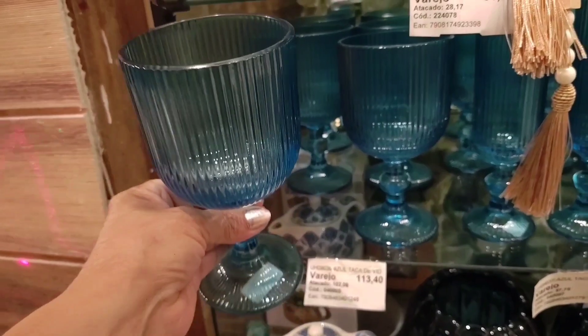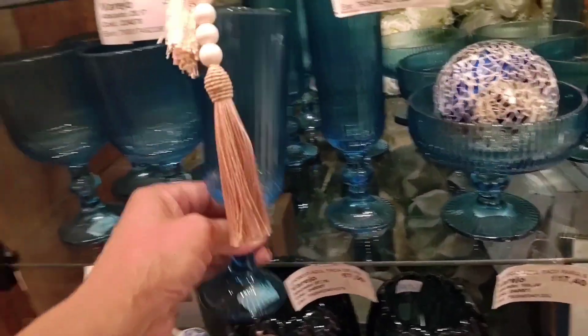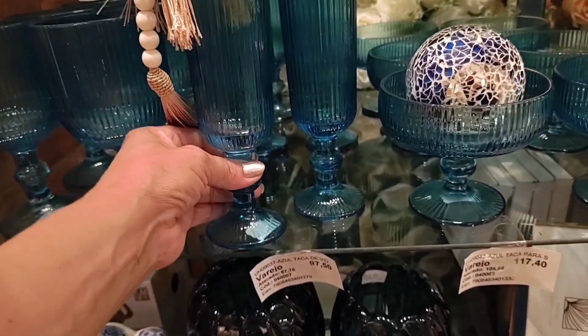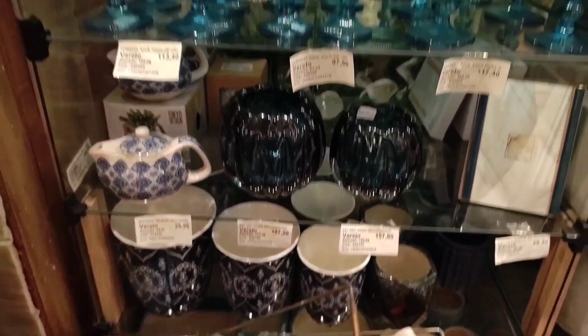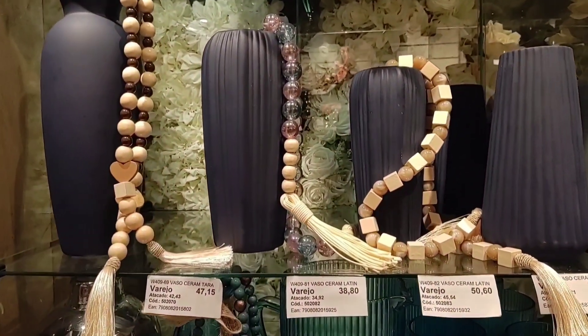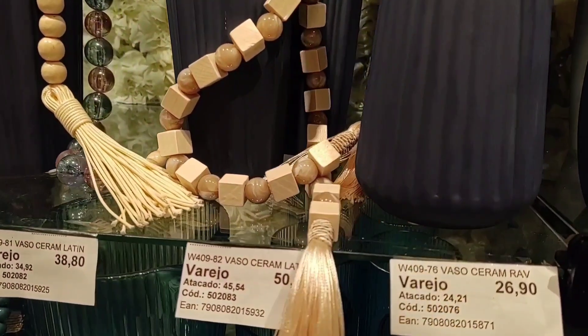This taça here is going for R$113.40 with 6 pieces per set. There is also this other champagne flute model going for R$97.50 with 6 pieces. Look at the vases — how beautiful — with the necklaces. Going for R$47.15, R$38.80, R$50.00.